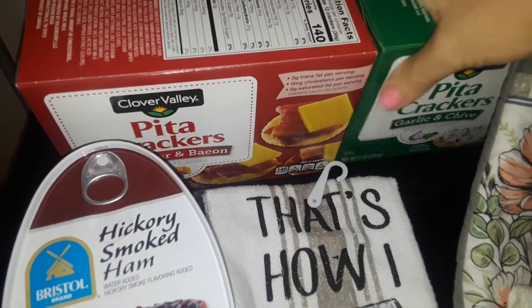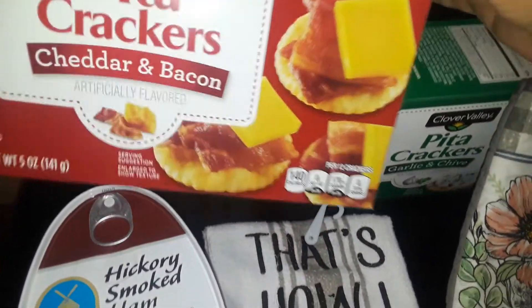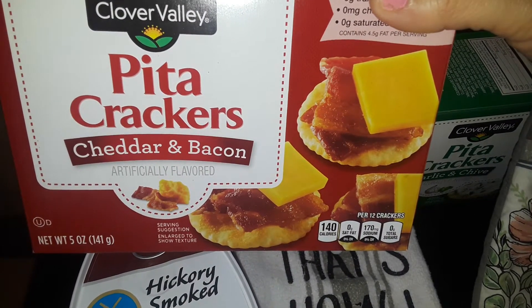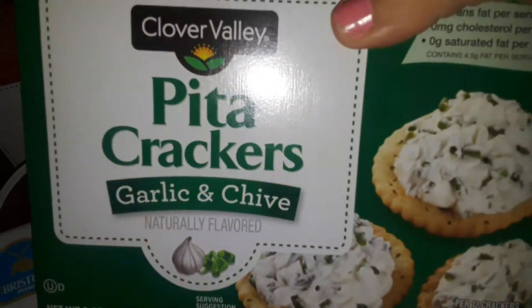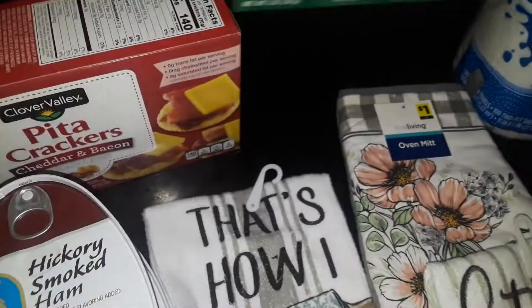I picked up two boxes of crackers here — they're only a dollar. This is the Clover Valley Dollar General brand. This one is the cheese and bacon flavor, which will be good with soups and stuff like that, or as a little snack. And then I picked up this one — the garlic and chives — great with cream cheese and stuff like that. So I got two boxes of the pita crackers.